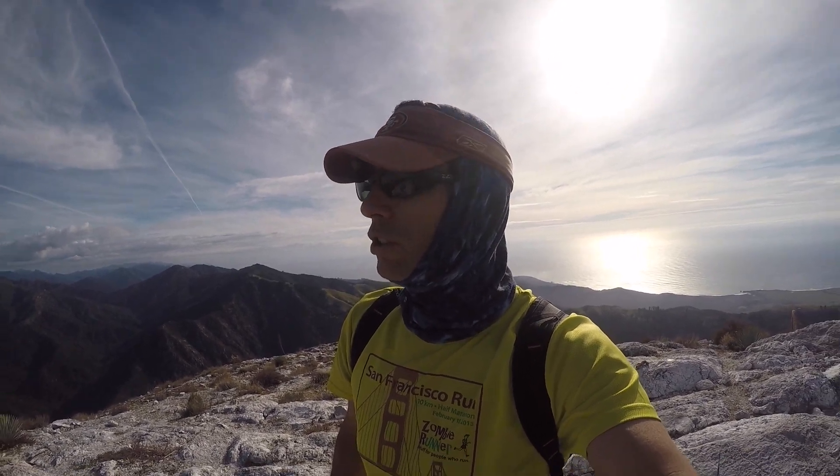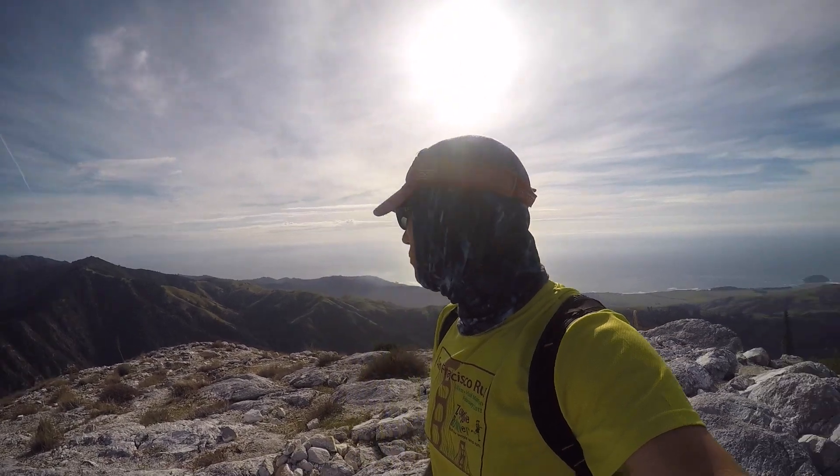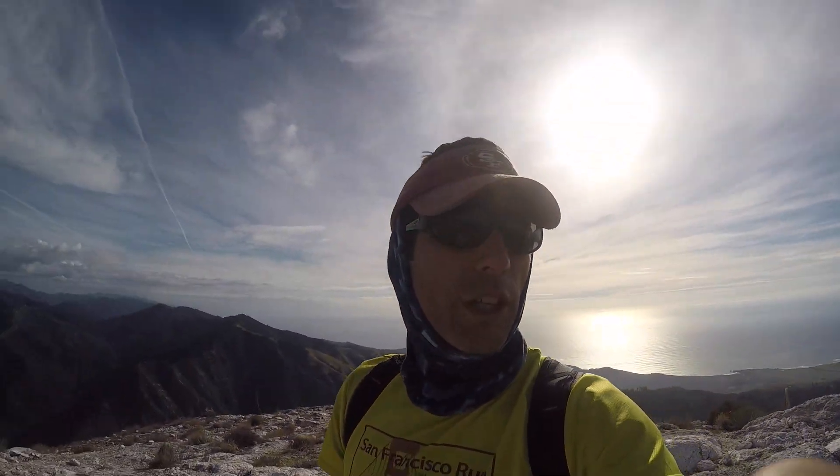Here we are at the top — Pico Blanco! About two and a half hours with the snack stop and photos, and about five miles up here. The last two to three hundred yards we were scrambling straight up the side, but the views are all more than worth it.